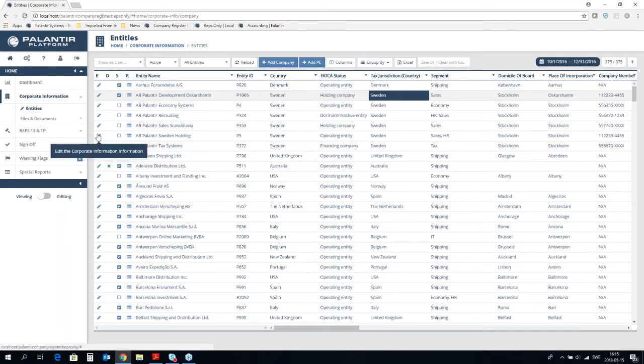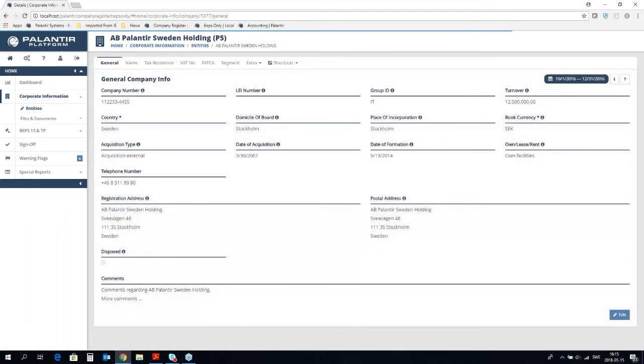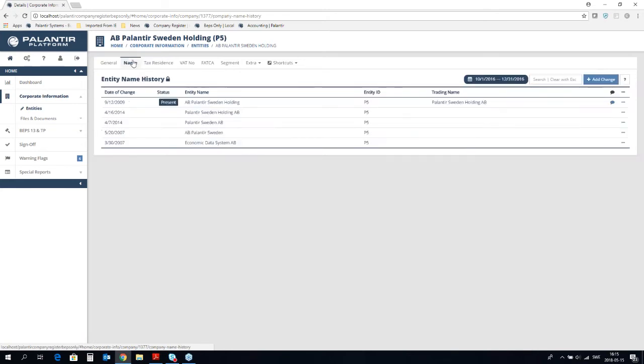I will enter edit mode for one of the entities. The first tab is called general, where we collect information that rarely changes. I will show you the second tab as well, which is an example of how we collect historical information — the entity name history. The current name is AB Palantir Sweden. We also collect historical names, which allows the system to go back in time and display the exact structure, names, and situation as of the date of your choosing — quite important when working with information that changes over the years.